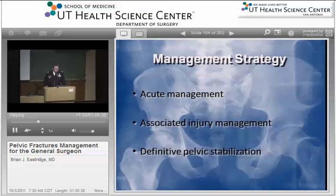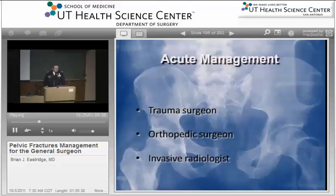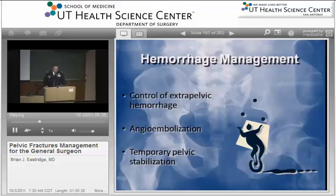We'll talk about the acute management strategies, the associated injury management, and definitive pelvic stabilization, and how that plays into the role of the general surgeon. This really requires a multidisciplinary approach. Patients with a significant pelvic fracture generally require tertiary referral and are going to end up in academic and level one trauma centers. The key people in acute management are the trauma surgeon, the orthopedic surgeon, and in several instances your interventional radiologist. Hemorrhage control is really the biggest issue with pelvic fracture, and you have to be concerned with control of any extra-pelvic hemorrhage and the amount of associated injury in these patients.